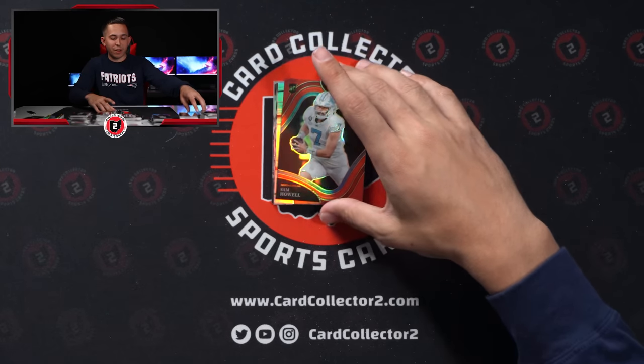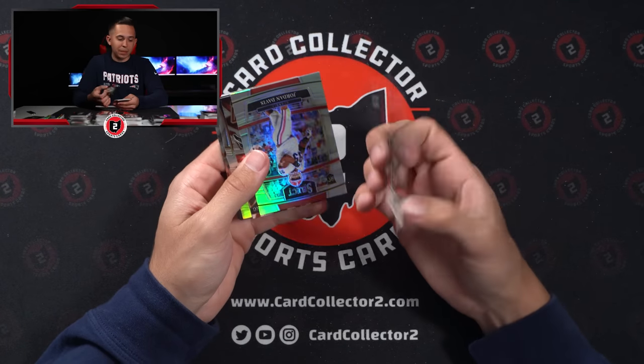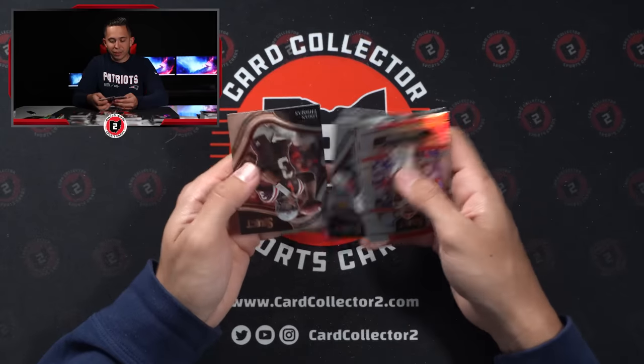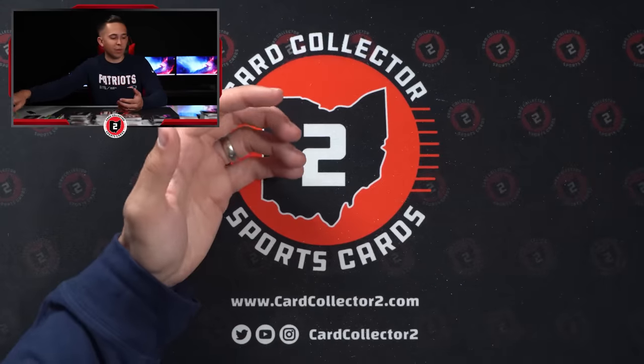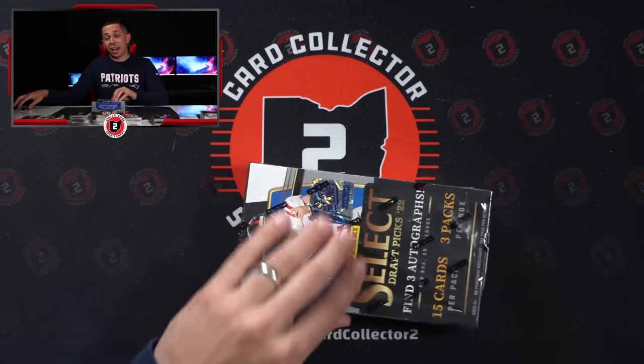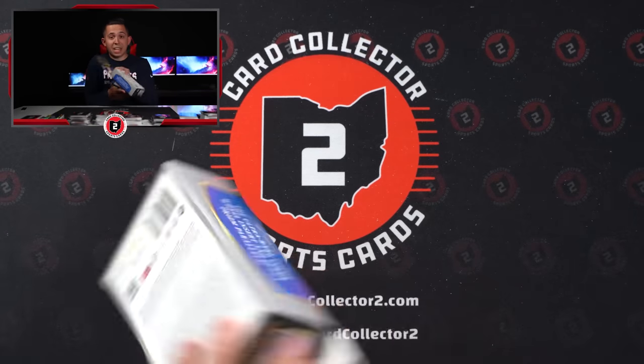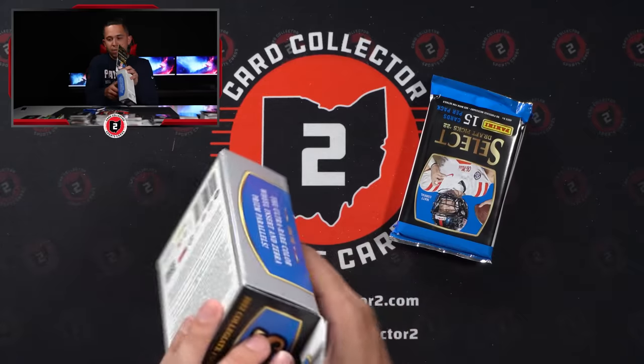Drop a comment down below — I feel like we gotta run this back. This was incredible. Sam Howell — what a fun time this was. 149. Wow. Oh my goodness, I can't believe we just hit a one of one. One box to go and I'm like — could it get any better? Could there be a Pickett or a Malik Willis or a Bailey Zappi auto at a 26 or 30 or whatever?